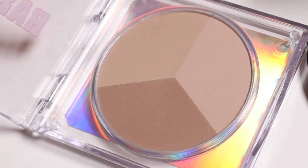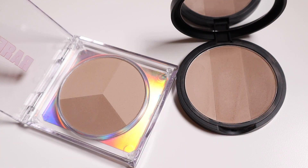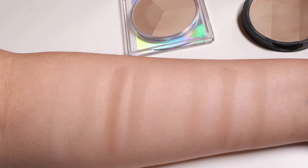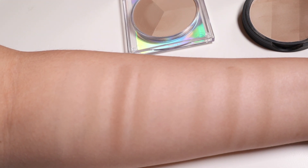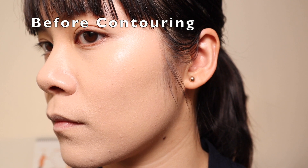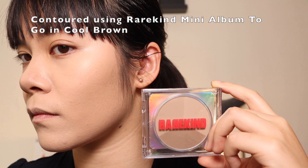The next product is the Rare Kind Mini Album To Go Shading in Cool Brown. The color selection is very similar to the Too Cool for School No. 2 when looking at the two pans side by side. The powder in the Rare Kind compact is even softer and more finely milled than the TCFS compact. The colors swatch more cool than the TCFS No. 2, but not so grey that they turn purple. However, the two lightest colors are quite light and only show up after quite a bit of layering. The shades also read more olive-tone than neutral-tone compared to TCFS No. 2.